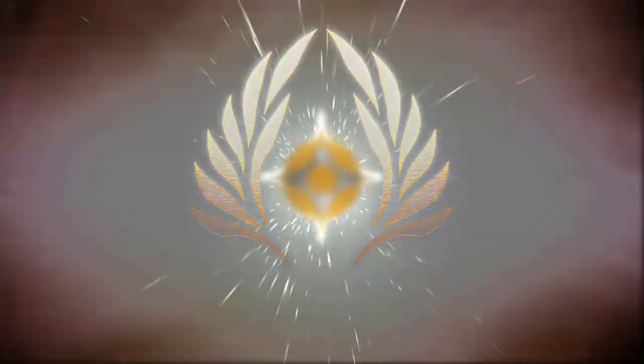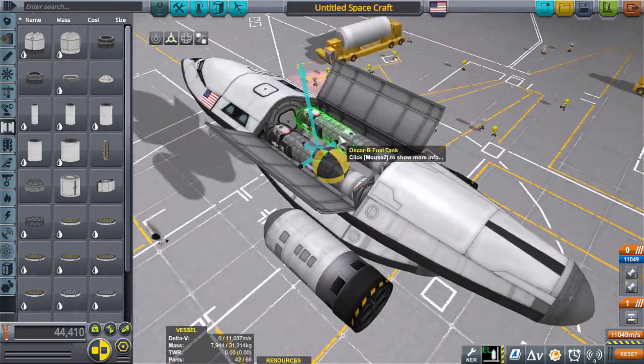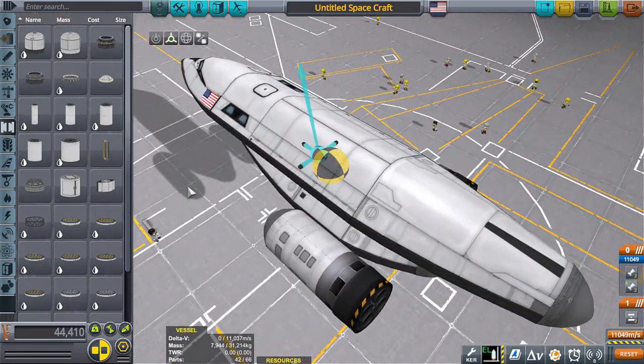Hello everyone, I am Veos and welcome back to another video. Today we're going to be looking at the Corvette class, or Corvette type of warship.